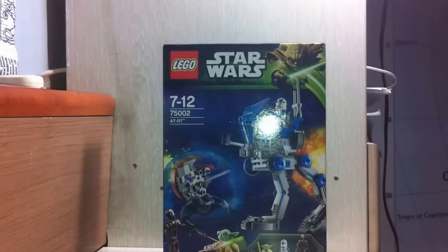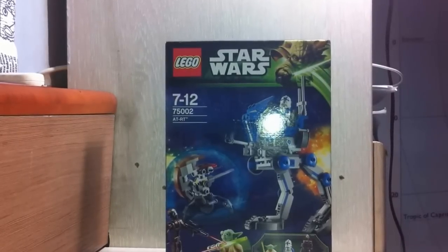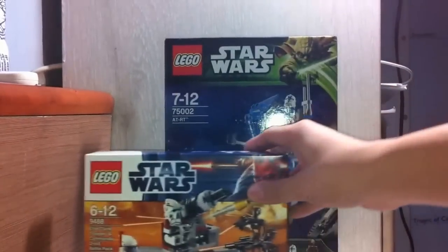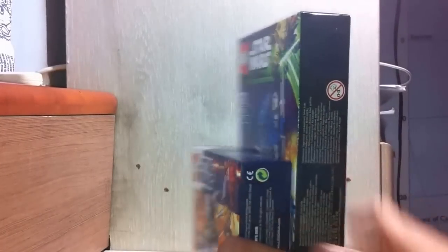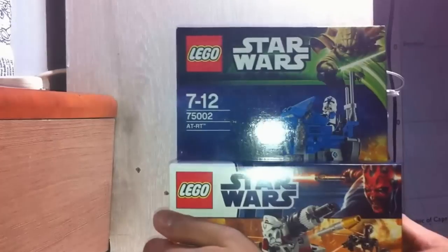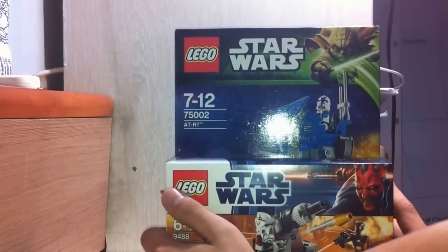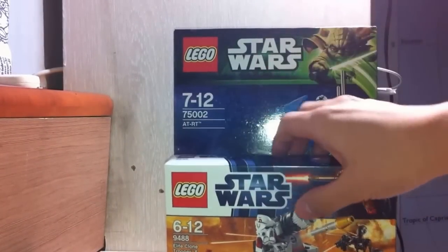The box is very tall. I think it's even bigger than usual 20 dollar set boxes. Let's compare it to the battle pack. As you can see, it's almost the same thickness as the battle pack and the width is the same as well, but this is like two battle packs tall. So that's really cool - it's a tall box.